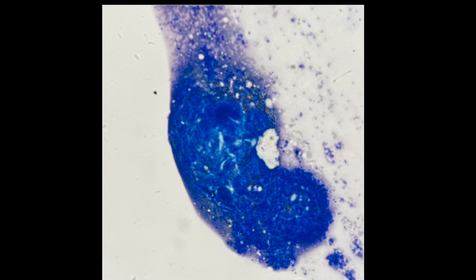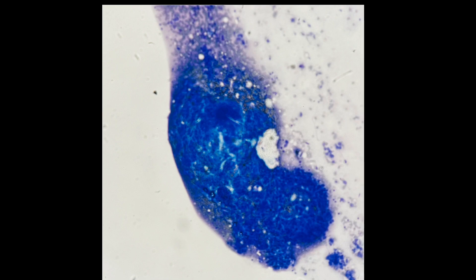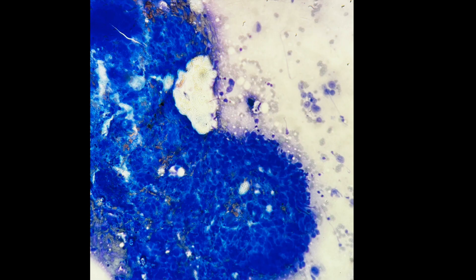This is an 89-year-old female with an enlarged left supraclavicular lymph node, and so they did a biopsy. This is the touch/smear that they did, and here you can see a very cohesive 3D-shaped cluster of cells.